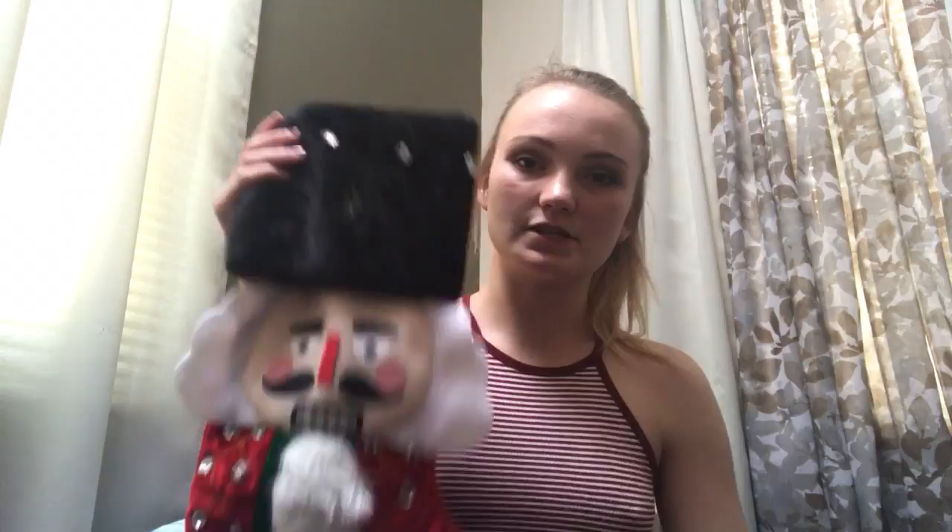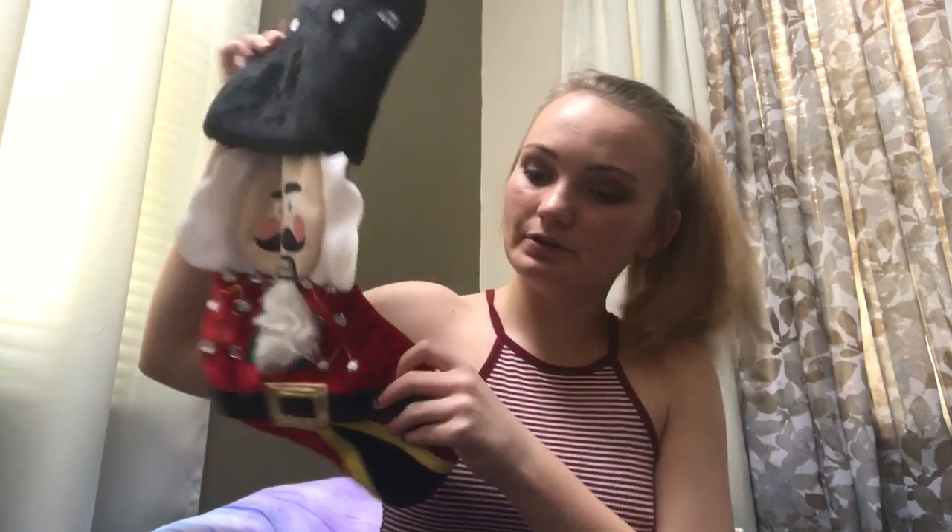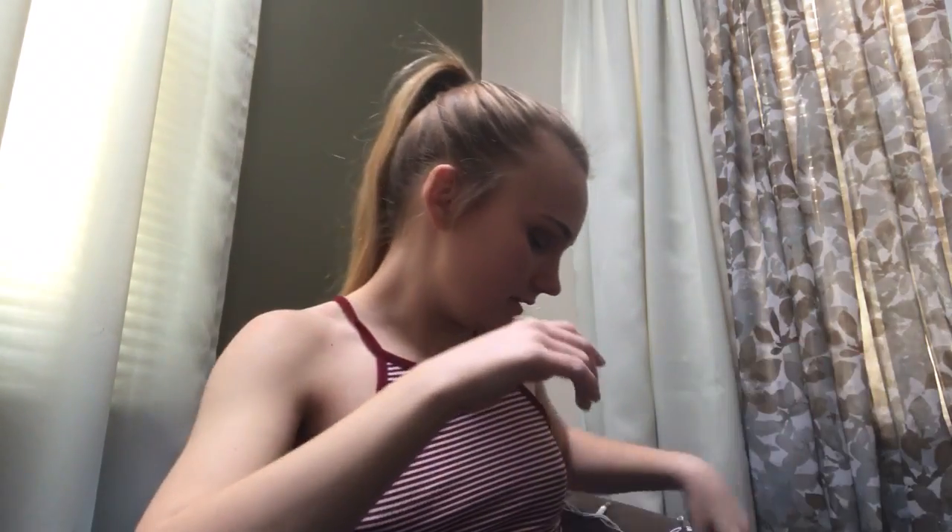For Christmas I also got this nutcracker stocking. I used to hardcore collect nutcrackers — I would get one every single year — so this is kind of cute.